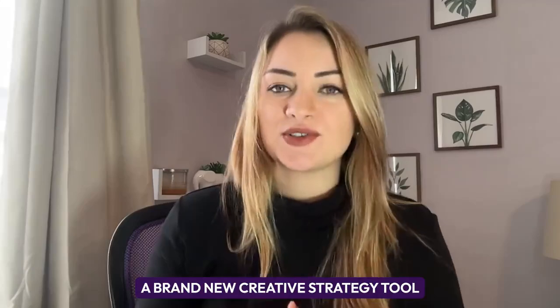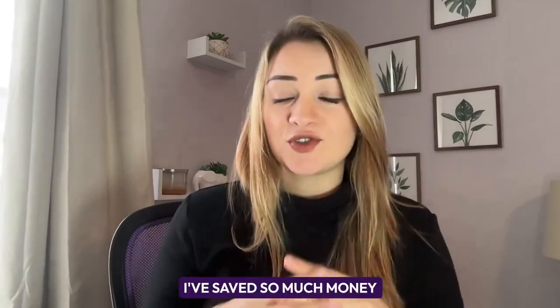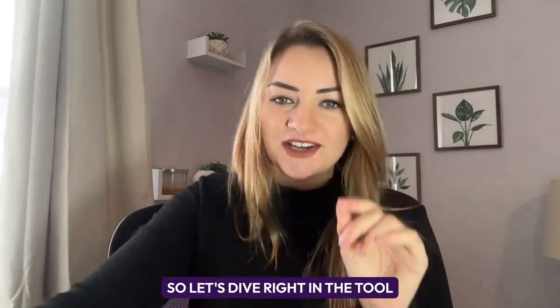Hey guys, Nicole Kroll here. I'm so excited to share with you today a brand new creative strategy tool that really is like a five-in-one tool. I've saved so much money by switching over to this tool and I'm very excited to share it with you today. So let's dive right in.